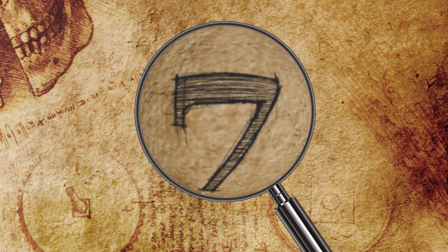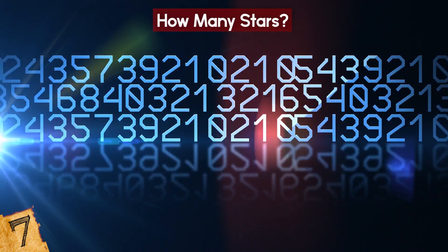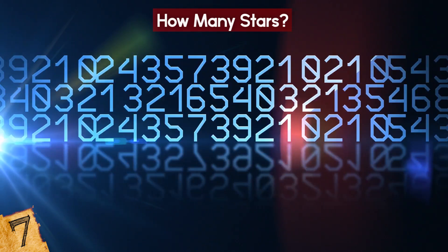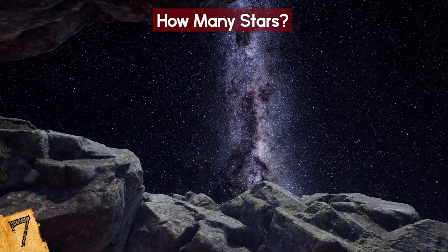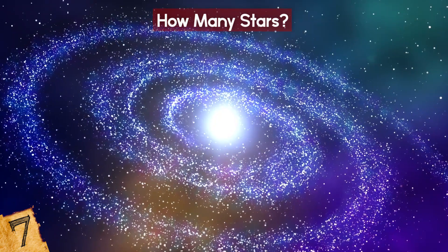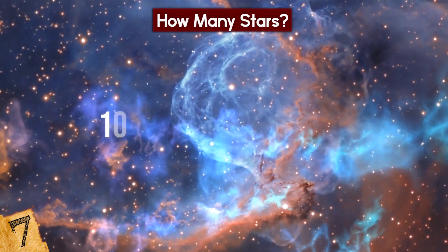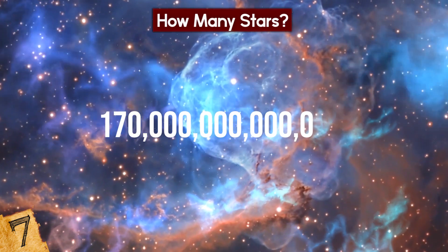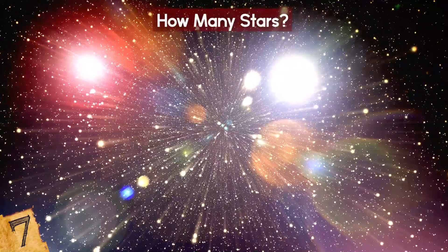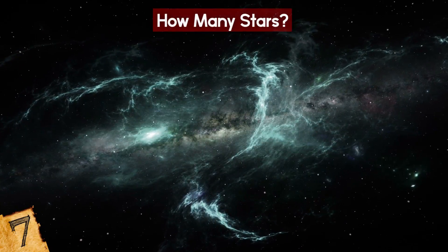Number 7: How Many Stars? How many stars do you think there are in the universe? No matter how huge a number you guess, there are probably far, far more out there. To understand how many there actually are, astronomers first calculate the estimated number of galaxies. With our current understanding, it's thought that there are about 170 billion galaxies in the observable universe, stretched out across 45.7 billion light-years. Of course, each galaxy has a different number of stars in it.